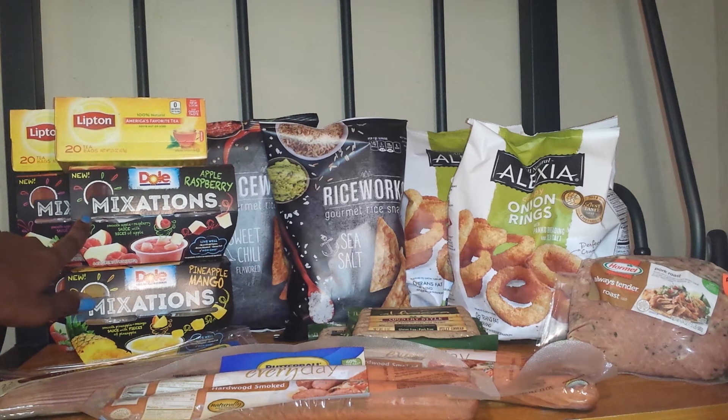I purchased four of these Dual Mixations. They are normally priced at $2.79, so I purchased four of them, which was $11.16. There is a Publix coupon for buy one get one free, so I used two of those, taking off $2.79 and $2.79. There is also a $1 off one manufactured coupon that is printable and also in the inserts — just check the coupon database to find which inserts. After my manufactured coupons and the Publix coupon, it ended up being $1.58 for all four.